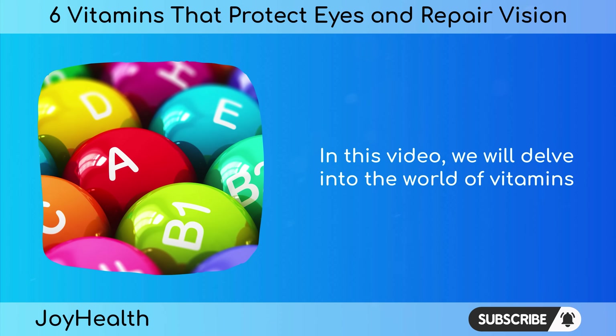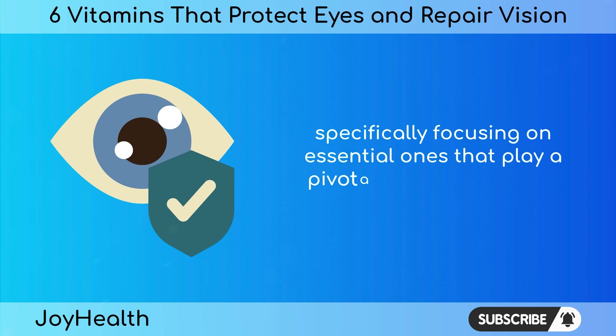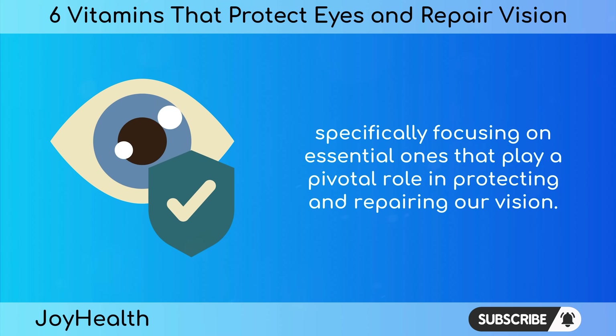In this video, we will delve into the world of vitamins, specifically focusing on essential ones that play a pivotal role in protecting and repairing our vision.